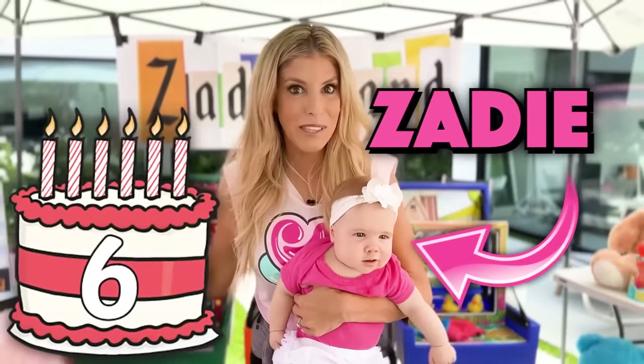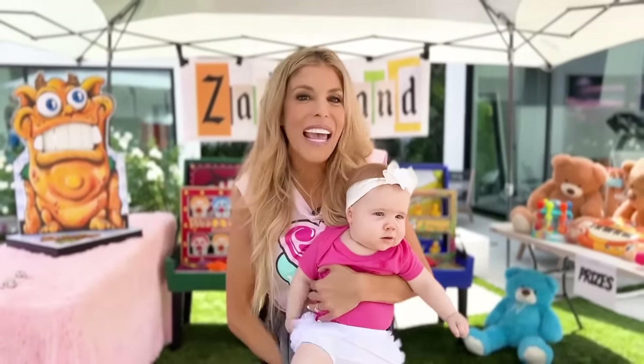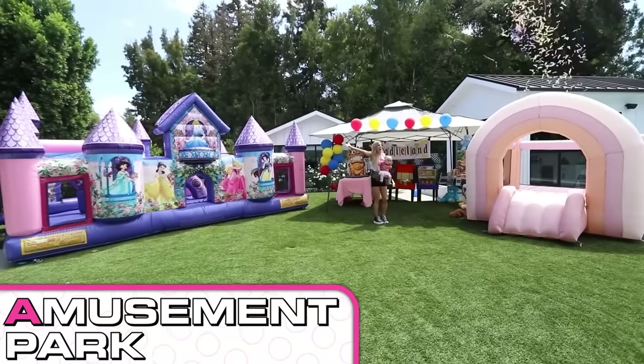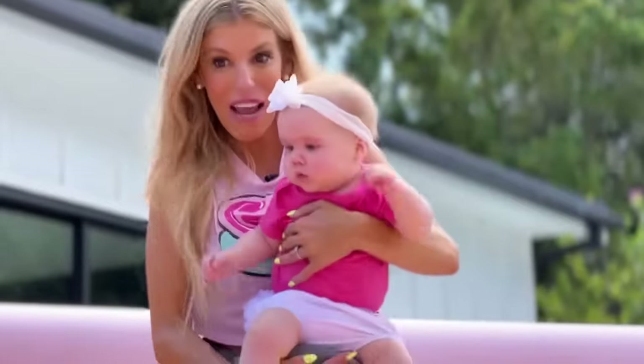It's my baby Zadie's six-month birthday. So today, I am surprising my daughter in alphabetical order, starting with A. Amusement park! Look, Zadie, a rainbow bounce out because you're my rainbow baby.